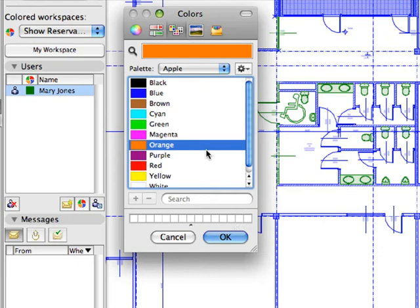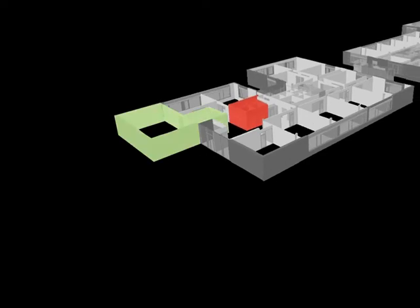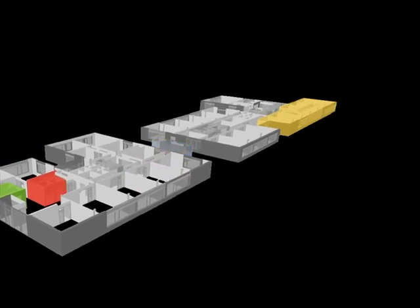The Active BIM Server provides on-demand element access and server-level conflict management, in which the flexibility of 2D workflows and the coordination power of the model-based world are available at the same time.